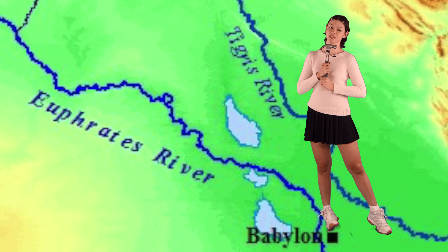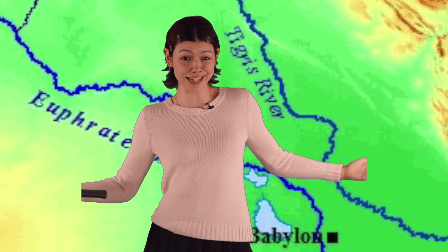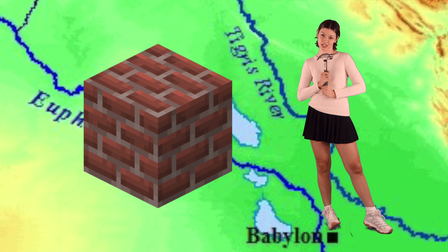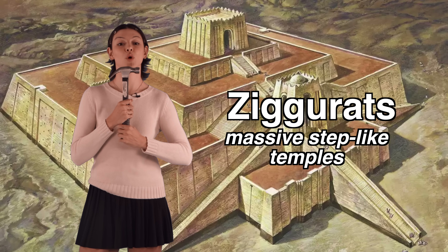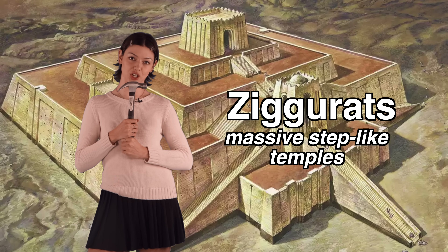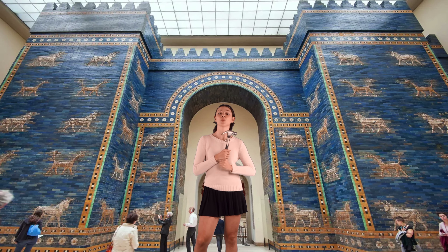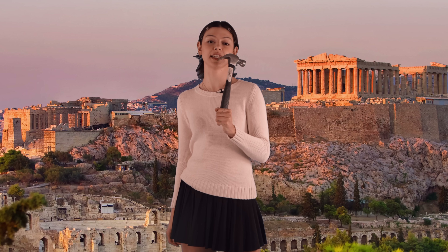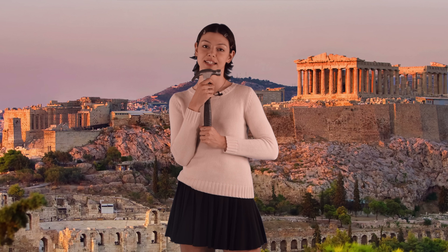The Mesopotamian civilization, situated between the Tigris and Euphrates rivers, is credited with building the earliest known structures made out of bricks. Ziggurats, which are massive step-like temples, were common architectural features in this region. The ancient city of Babylon was also renowned for its impressive walls and gates, such as the Ishtar Gate.